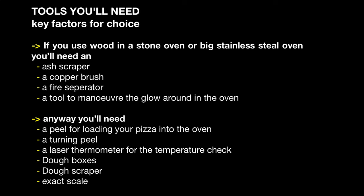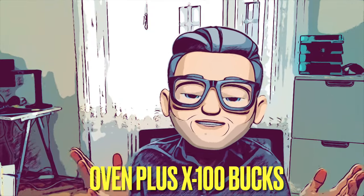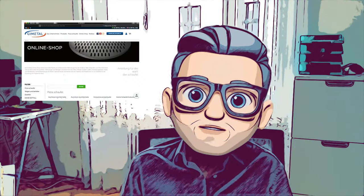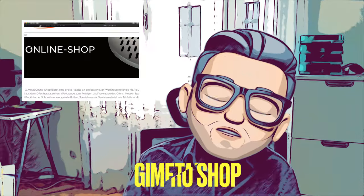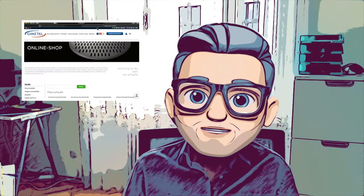When planning your budget, keep in mind you'll need quality equipment for your pizza journey. If you use wood in a stone or stainless steel oven you'll need more gear; with gas you need less. These tools can be really expensive — it may well be a few hundred bucks on top of your oven. There are only a few companies that sell quality stuff; most pro pizzaiolos rely on a company called Chi Metal in Italy, whose online store offers a great variety of professional pizzeria equipment and sells to individuals as well.